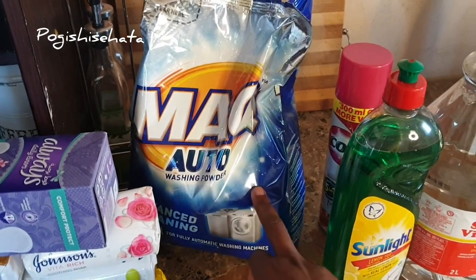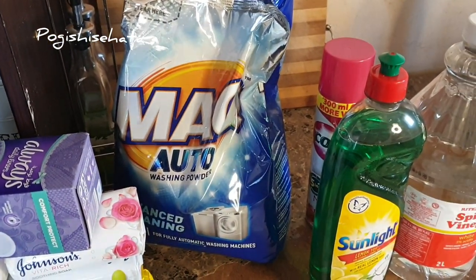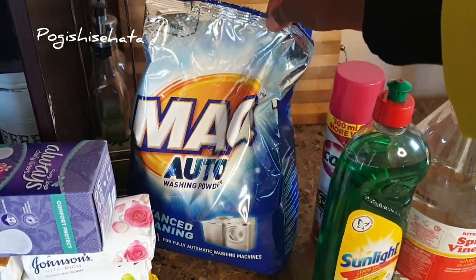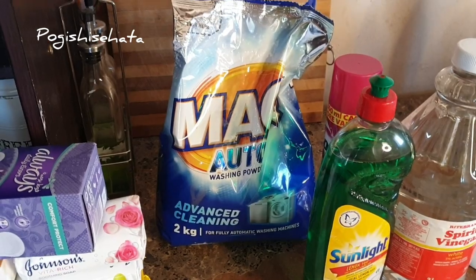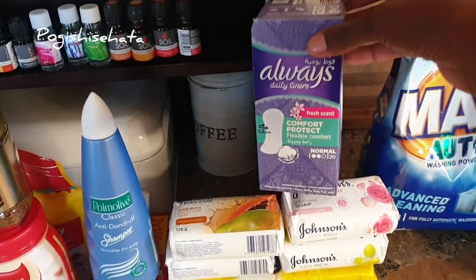I thought I'd try a new thing — the Mac auto washing powder — because it was cheaper than the ones I always buy. The ones I always buy are 65 rand, but this one was 45 rand, so I thought this time I'm going to go with this one.